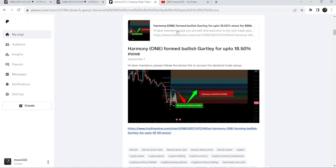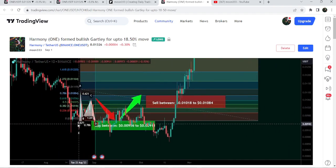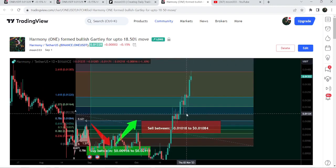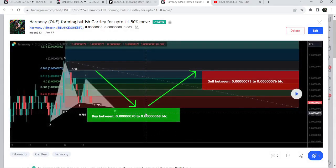Let me begin with my most recent trade signal for Harmony ONE, shared on September 1st, 2023 with my members. That was the harmonic bullish Gartley pattern that Harmony ONE formed on a daily time frame chart with the USD pair. If I play this chart, you can see the price started a very nice reversal from the buying zone and rallied to the sell targets, then dropped down again into the same potential reversal zone or buying zone. We then had a very massive pump — so far it has rallied almost 50 percent.